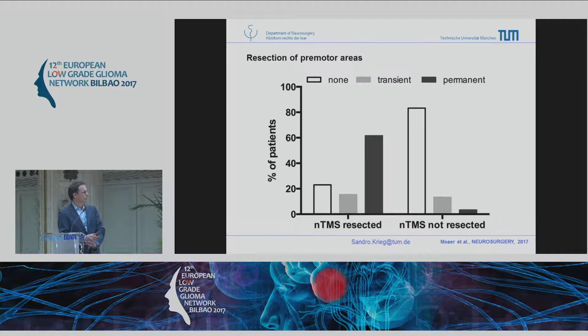What we found is that permanent deficits were extremely high: eight out of thirteen patients who had an MEP-positive point resected anterior to the precentral gyrus had a permanent worsening of their motor function — not plegia, but real, permanent worsening. It was not just a fine motor function deficit; it was actual real paresis.